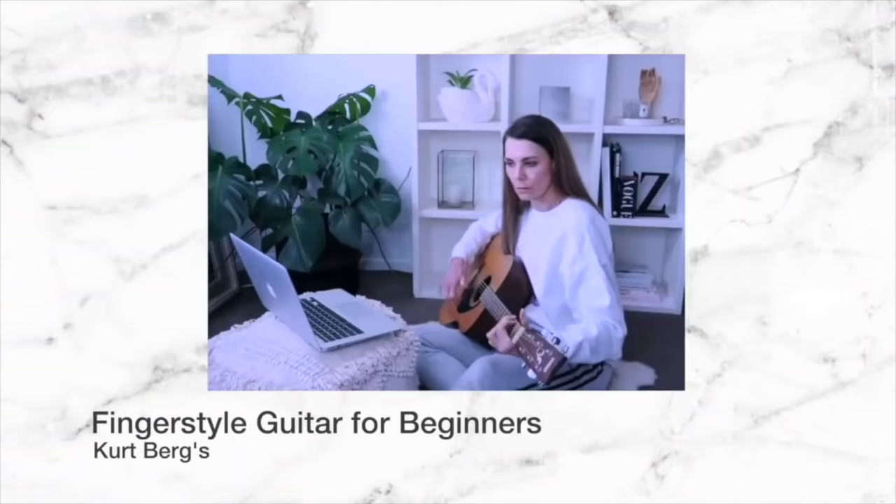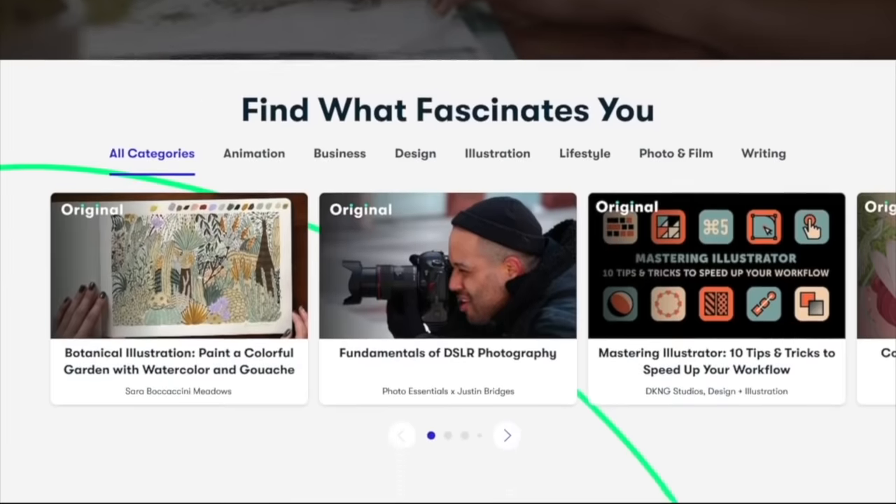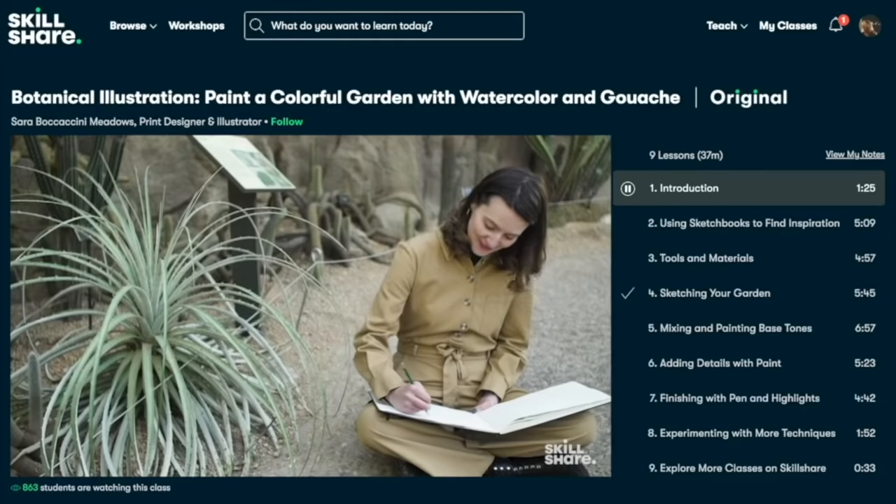A very big thank you to the team at Skillshare for sponsoring today's video. I've been a huge fan of Skillshare for a long time now. I've learned so many things via Skillshare — I've learned how to play the guitar, how to use my Cricut Maker, and all sorts of other cool tips and tricks for YouTube. I've also just finished a really cool course on learning how to create my own beauty filter on Instagram for Instagram Stories, and that course was absolutely amazing.